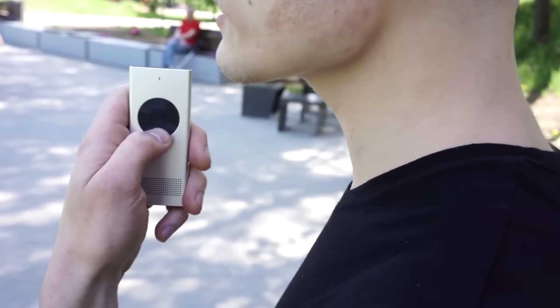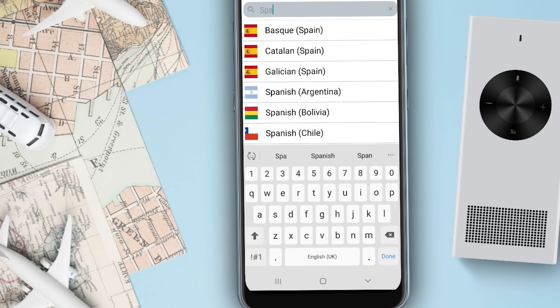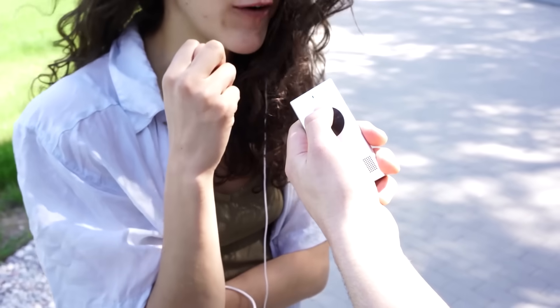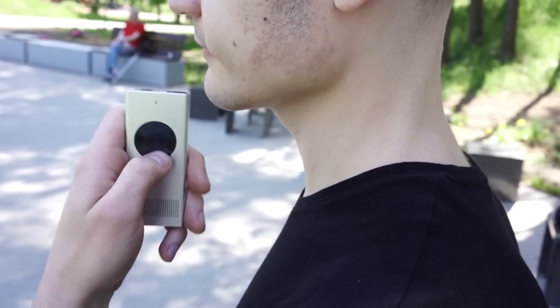Thanks to the high speed of the device, two people can have a real and complex conversation. An additional advantage is the revolutionary voice recognition technology. The batteries provide enough power for four days of work, and the device costs about $100.